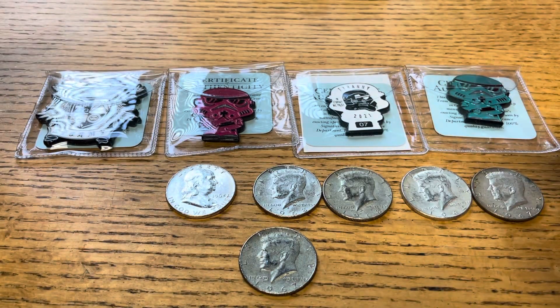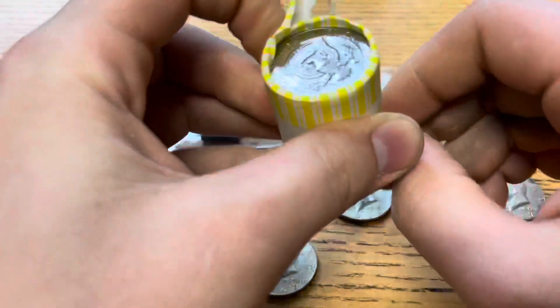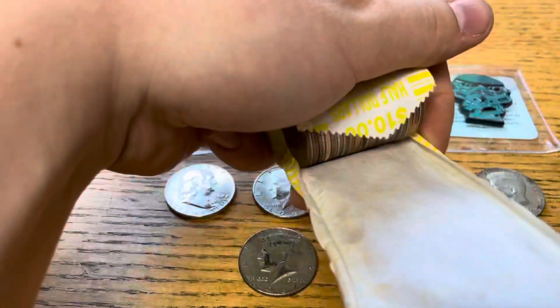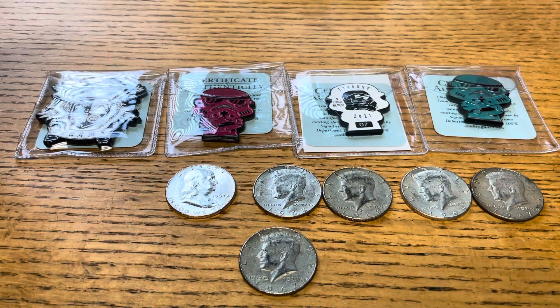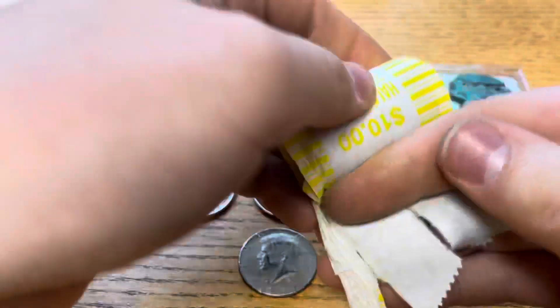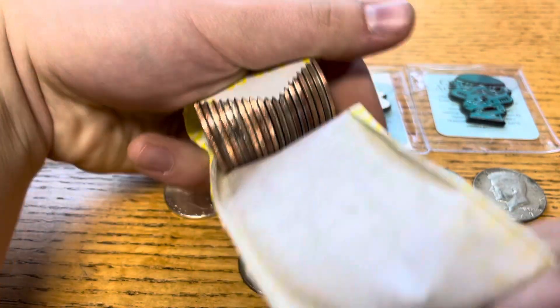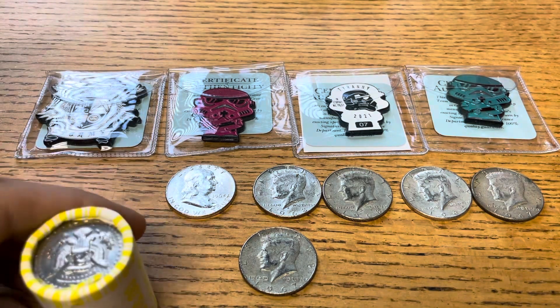Just because of us finding so many back-to-back, or close to, we're going to open a couple live just for the heck of it. Nothing in that one. Dropped that one on the floor. Nothing in that one either, but I'll bring you guys back in if we do end up finding any more in this box.